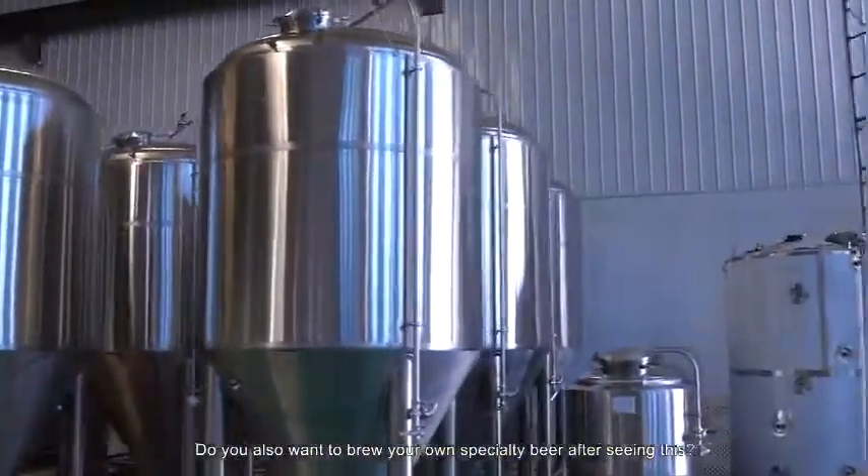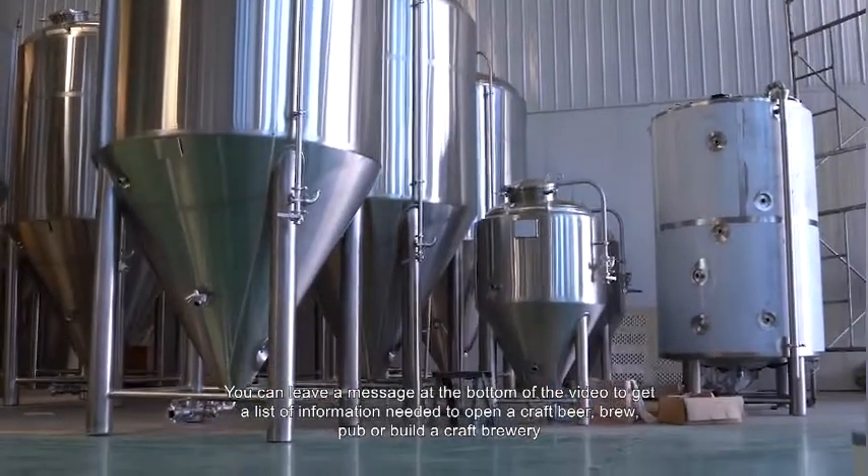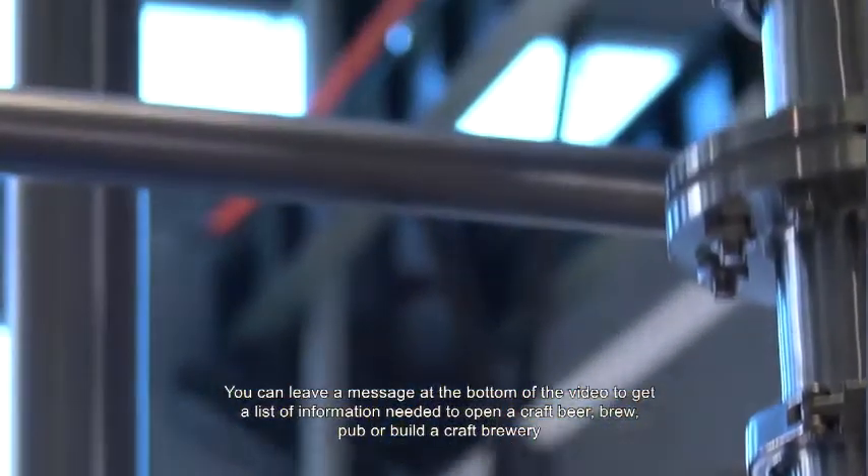Do you also want to brew your own specialty beer after seeing this? You can leave a message at the bottom of the video to get a list of information needed to open a craft beer brew pub or build a craft brewery.